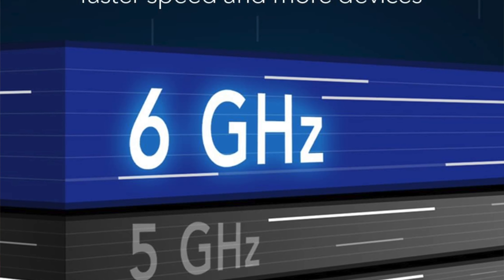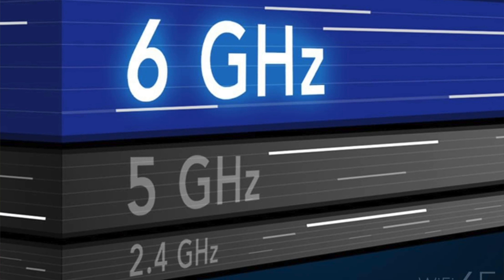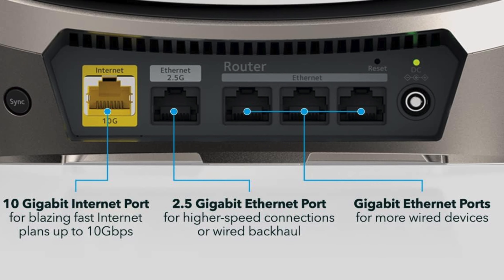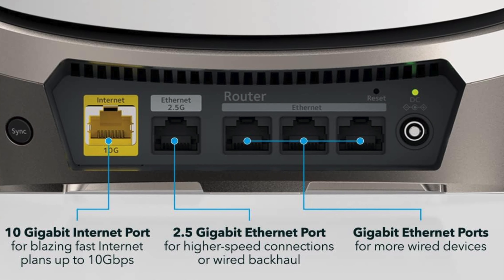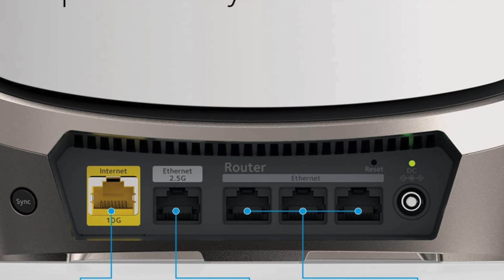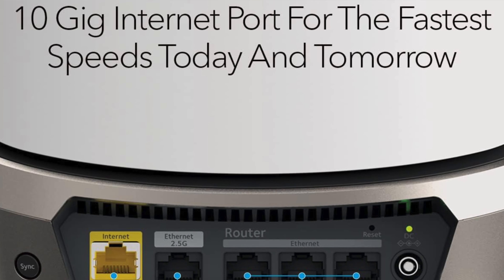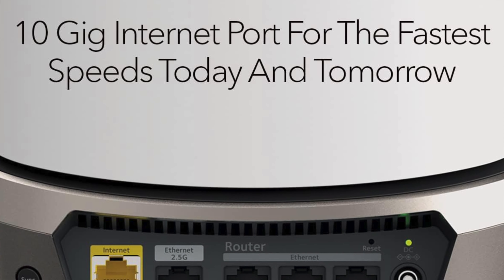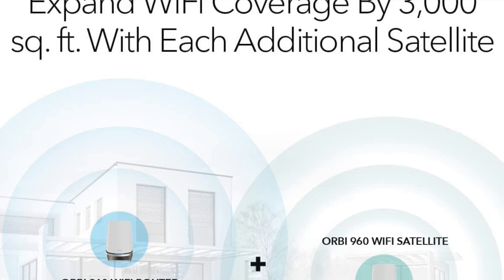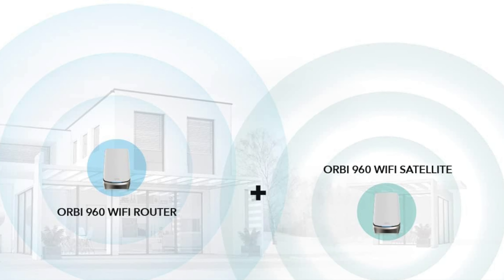Antennas and ports: it's packing 12 antennas and enough ports to make a boat jealous — one WAN, four LAN on the base unit and another four LAN on each of the satellites. The throughput is around one gigabyte per second — in layman's terms, faster than a greyhound on a skateboard. The size is 11.1 by 7.5 by 3 inches, not exactly something you can hide behind the sofa. And the coverage: 9,000 square feet — that's more space than my last five apartments combined.